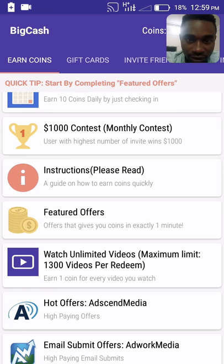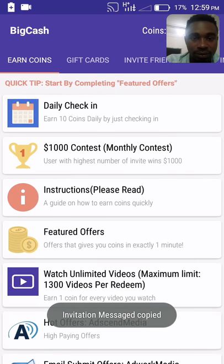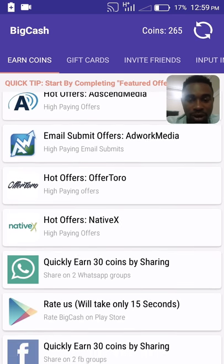We have a $1,000 contest here monthly. Copy the code up here and share it on social media to get into the contest and get more points. Share it on WhatsApp.